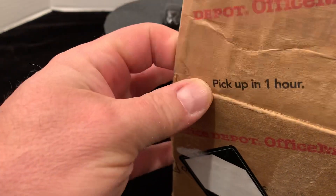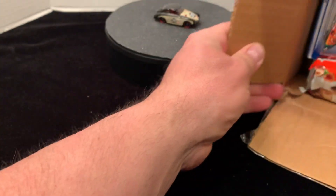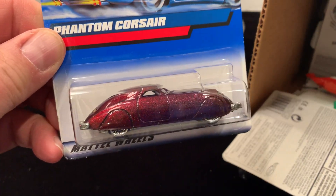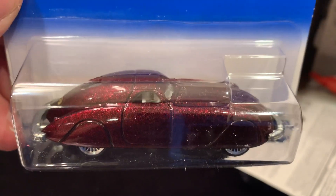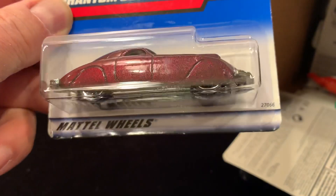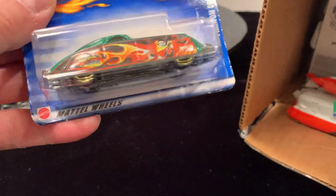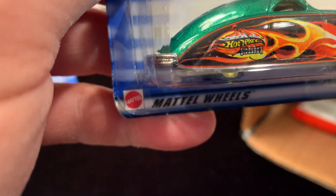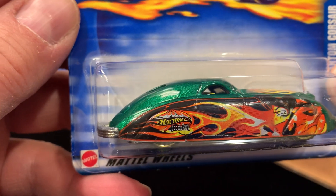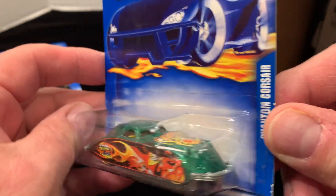Let's crack it open. We start off with the Phantom Corsair — unbelievable, beautiful paint on this one. It's like a burgundy sparkle, burgundy metallic. Unbelievable casting, really nice Phantom. I don't have it. And then another one with the flames on it — this is the Highway 35, number 235. Same car, different paint.